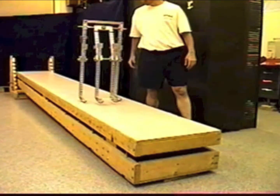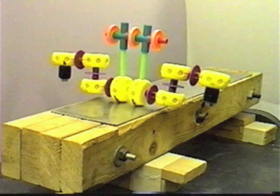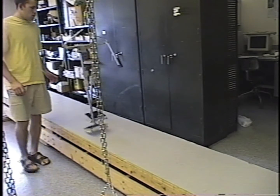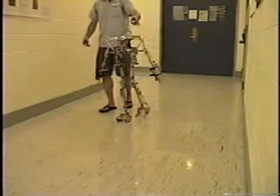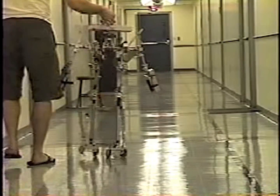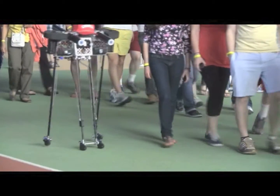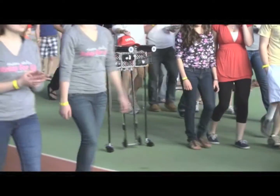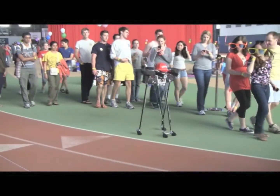I used to think that passive dynamic robots — machines that can walk downhill without sensors or motors — were a good starting point for understanding controlled walking. I used to think we should add just a little bit of power and control to a passive dynamic robot. Now I don't. Now I think we should sense and compute like crazy, use lots of motors, and then optimize for balance and power. Then we'll get something efficient that might look like passive dynamics with the motors off, but won't be.